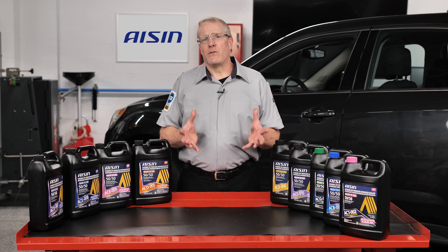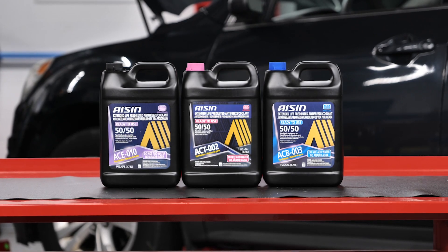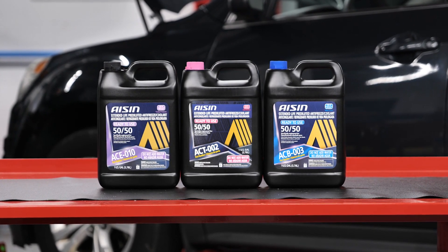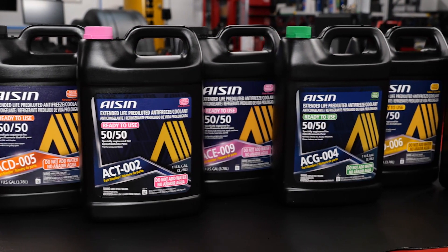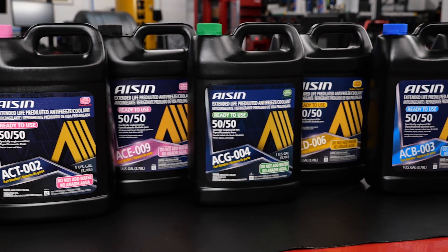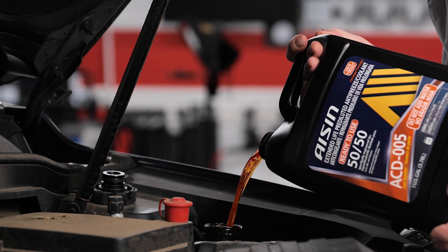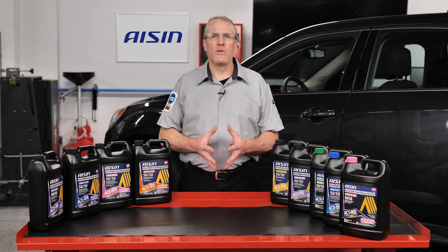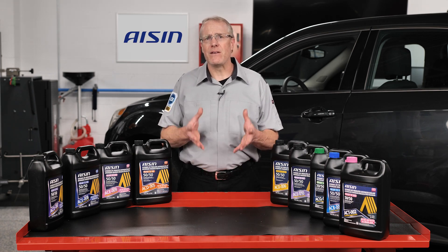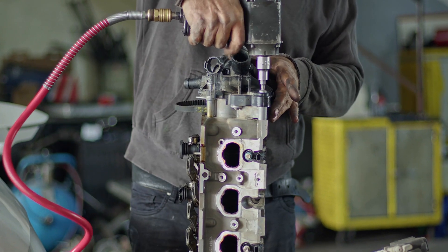Each formulation is tailored to specific color-coded formulations, such as purple OAT for North American vehicles and violet HOAT for European applications. The nine coolants ensure complete protection for all cooling system components. Engineered to exceed industry standards and backed by extensive OEM testing, Eichen premium coolants offer complete corrosion protection, compatibility and shelf life, making them the trusted choice for automotive professionals globally.